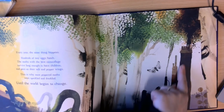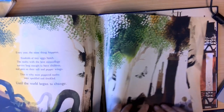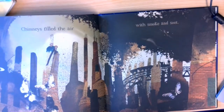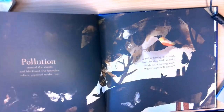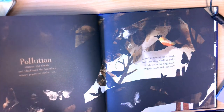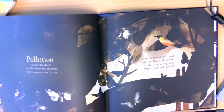This illustration here is quite important in telling us about how the world began to change. People built factories and burnt coal to power magnificent machines. They made steam trains to take things here, there and everywhere. Chimneys filled the air with smoke and soot. Pollution stained the clouds and blackened the branches where peppered moths rest. A bird is hunting for a snack. Now that their world is darker, which moths are disguised? Which moths will survive?